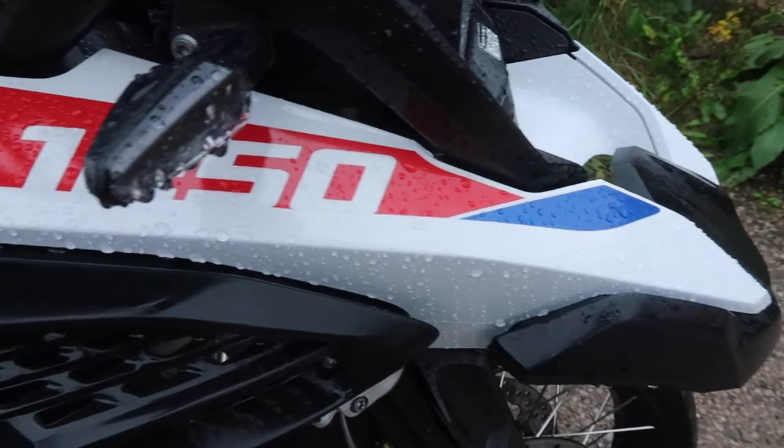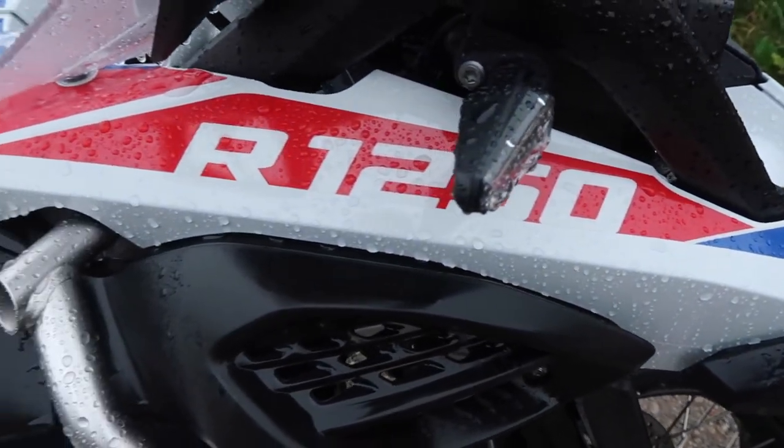I decided to take out the GSA, an R1250. Mine's an R1200 GS. This is an R1250 GSA which is amazing. It's the low one as well, so it's a lower seating position. A few things that are different compared to mine — obviously the price: this one being £16,500 and mine being about £9,500.